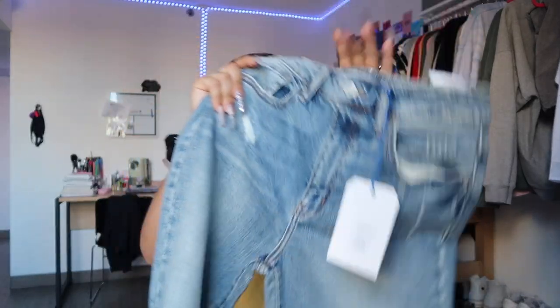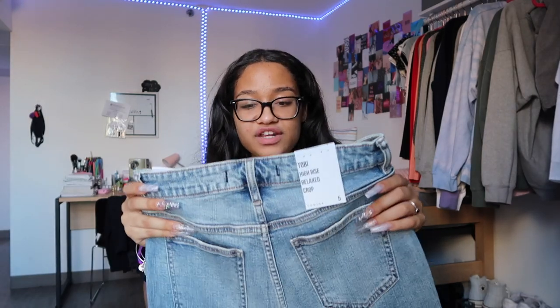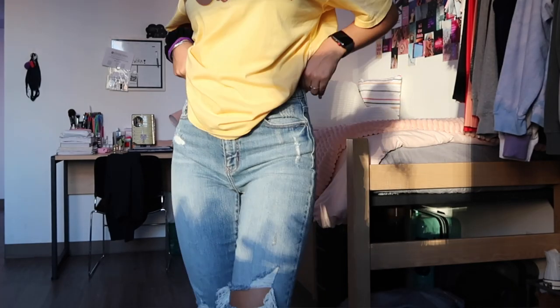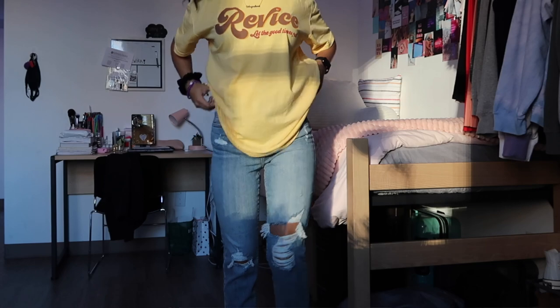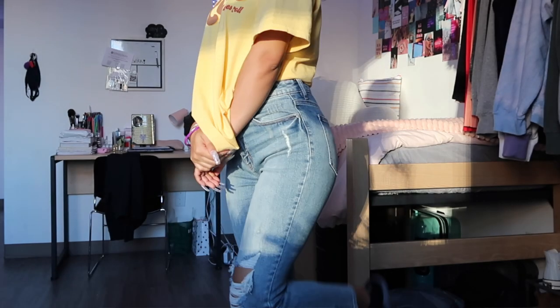The next pair are another light blue wash with rips. These go down to my ankles and are more of a relaxed fitting jean. They're more of an acid wash blue rather than a regular blue jean color. Like most of Fashion Nova's jeans, they have a nice stretch that allows them to fit around your waist, stay comfortable, and let you move around freely.